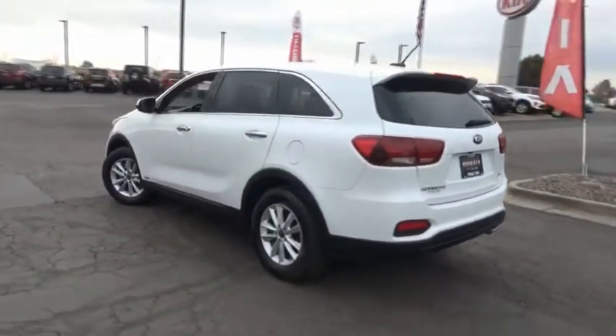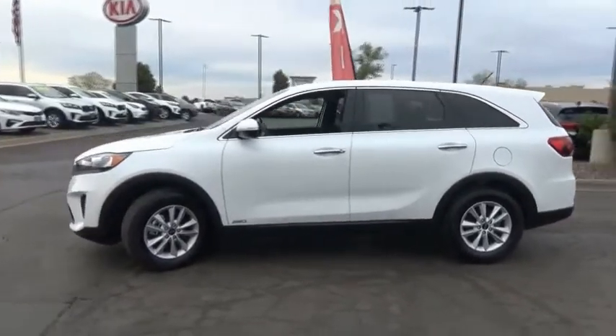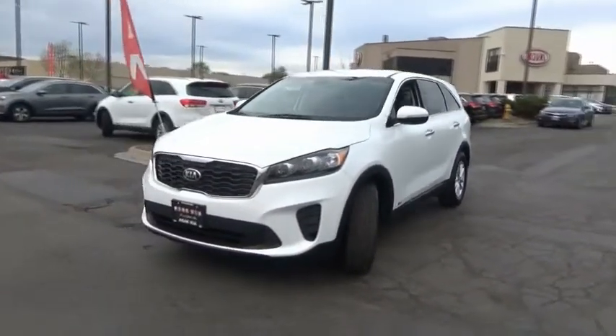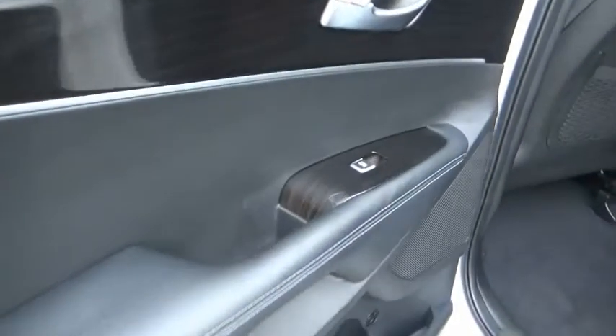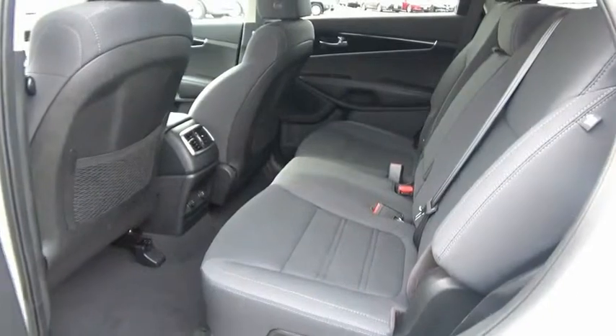This vehicle has less than 9,000 miles. Here are some of this vehicle's great options: trip computer, day/night rear view mirror, outside temperature gauge, perimeter alarm, tinted glass, and engine immobilizer. This vehicle offers reliability and good looks at a great price, so come in and take a test drive today.